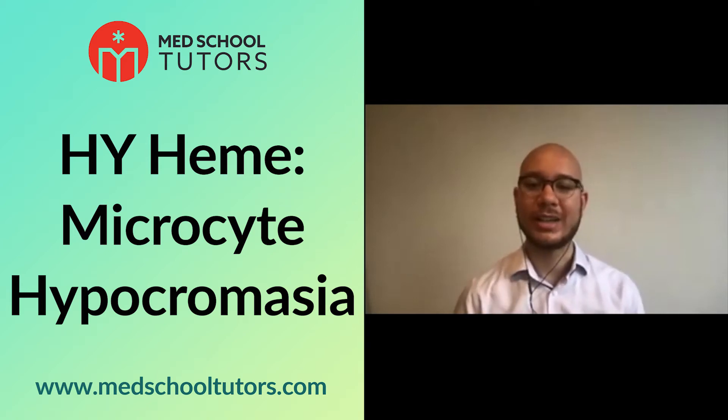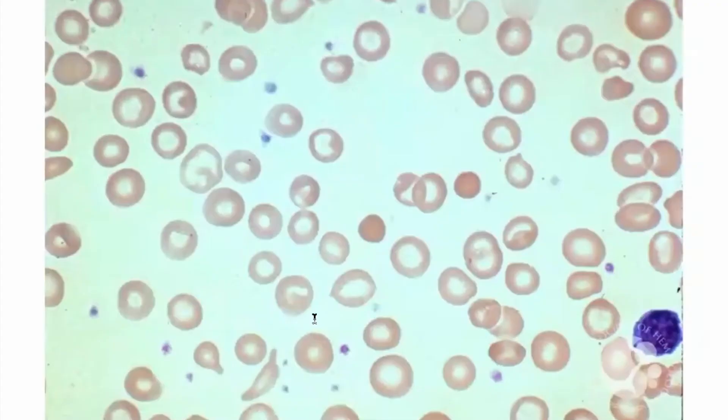Here we have our next image. There are a couple of different abnormalities here that one could point to, and perhaps it would be useful if I also gave some context. Let's say that this is a young woman who — or even an older gentleman — the older gentleman perhaps notices darkening of his stools and some blood, the young woman a particularly heavy menstrual cycle. What might this be a clue to?